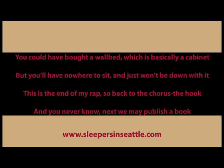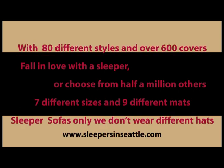This is the end of my rap, so back to the chorus, the hook — and you never know, next we may publish a book. With 80 different styles and over 600 covers, fall in love with a sleeper or choose from half a million others. Seven different sizes and nine different mats — sleeper sofas only, we don't wear different hats.